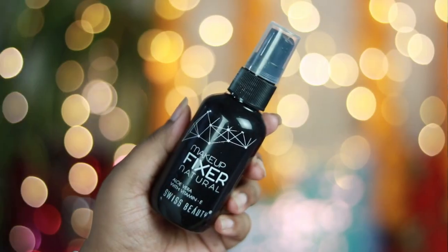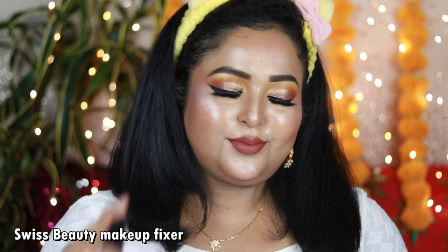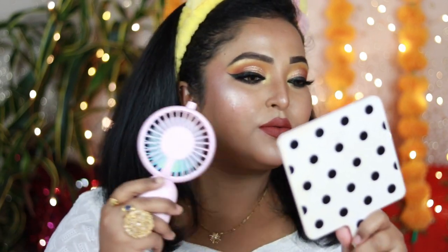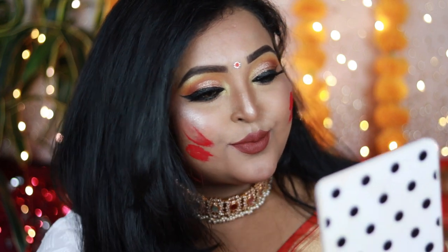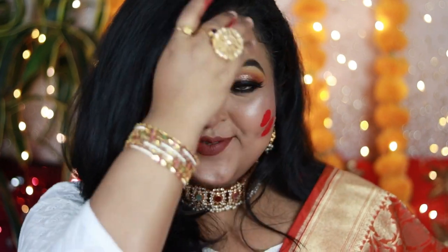To set my overall makeup I'm using the Space Beauty Makeup Fixer Setting Spray, pressing it all over my face and letting it dry. I'm also adding some sindur because this is a perfect Shidur Khela makeup look. I've added one of my favorite Abanari Sidupatta with some gorgeous jewelry pieces, and this is how the finished look turned out!